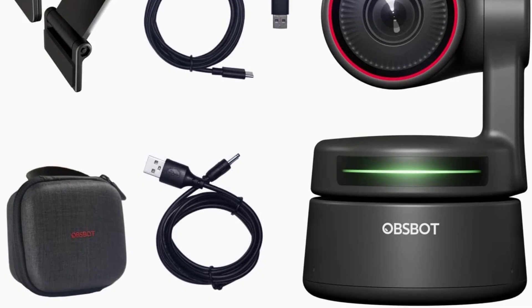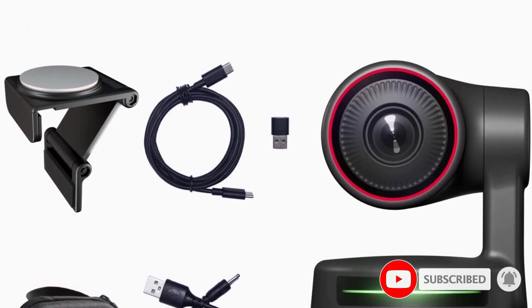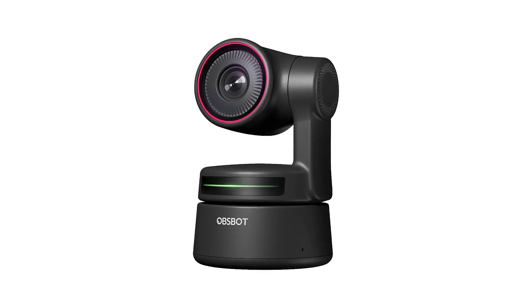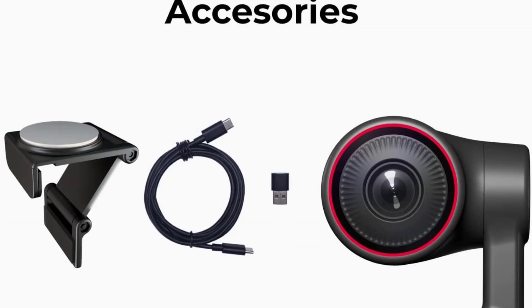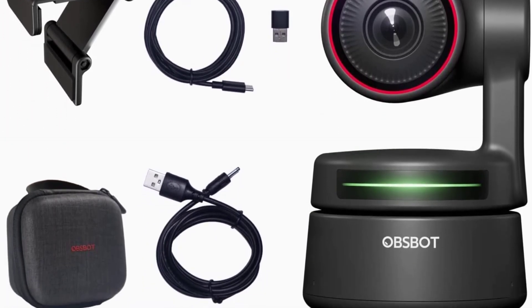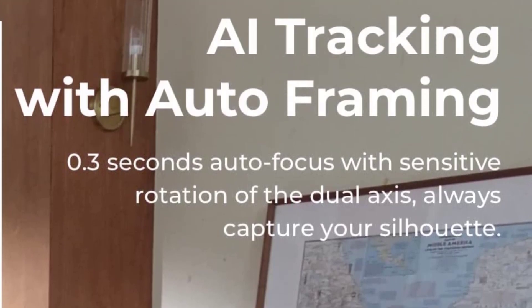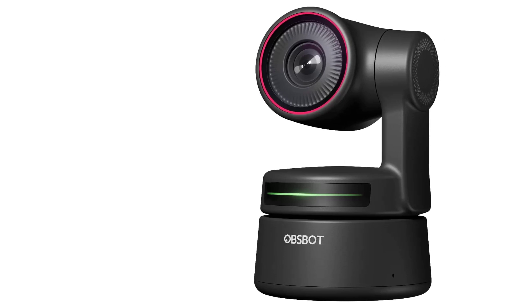We found the AI to work very well in our tests — it was sensitive enough to follow us when we made large movements, but smart enough not to flinch if we made smaller ones. OBSBOT also allows you to adjust the positioning of this webcam manually using a free app available on both Windows and Mac OS. The software was intuitive to use, and also allows you to update the firmware of your webcam to improve its AI and maintain compatibility with your computer's operating system. Our favorite feature of OBSBOT's app was the ability to create three video presets, which allow you to move the webcam to a precise location and zoom level at the push of a button.